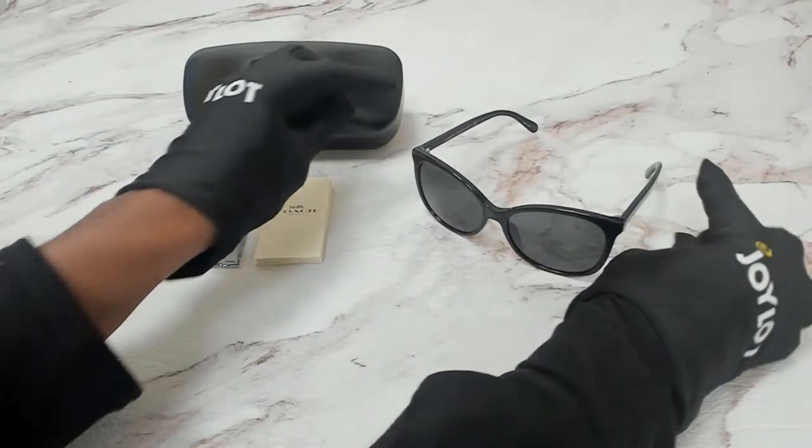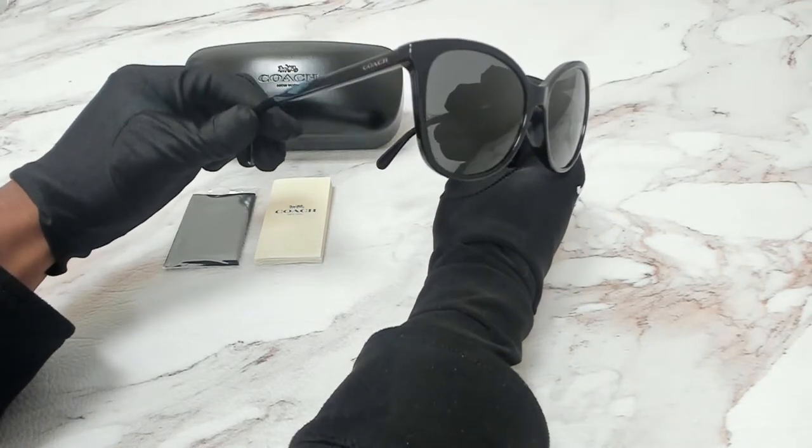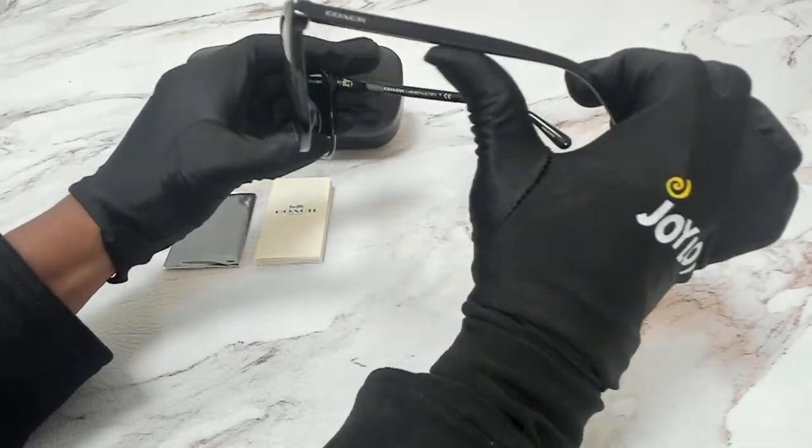The color of the frame is black and the lenses are dark gray. They have a square shape. On its temples you'll see the Coach logo.